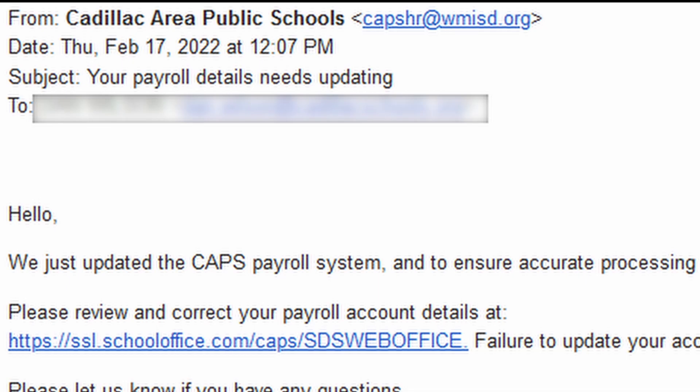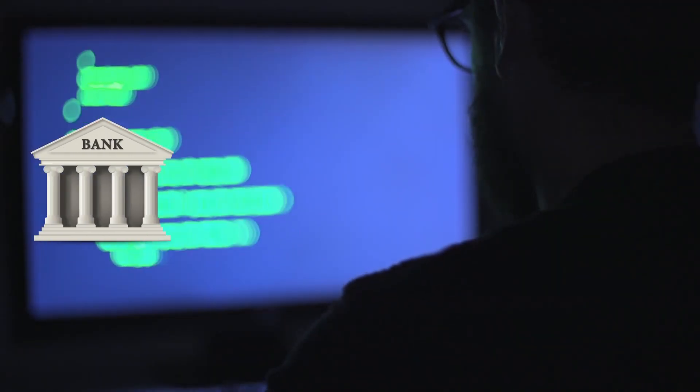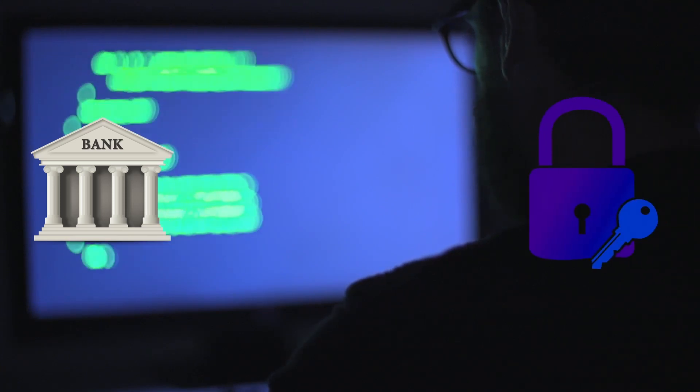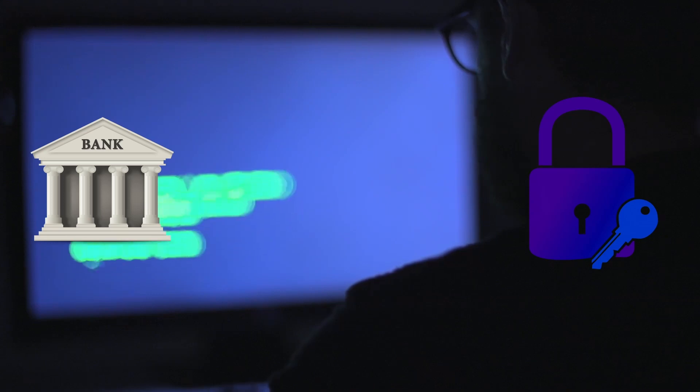In the test email, you will notice that the email is sent from capshr at wmisd.org, which is outside our CadillacSchools.org domain. This is a clear identifier that the email is fraudulent. Anything regarding an exchange of personal info, like your passwords or bank account information, should be viewed as suspect. Don't be quick to give out this information to anyone.